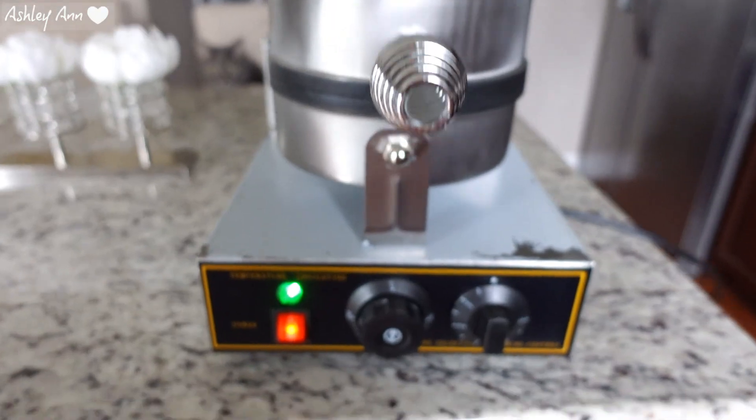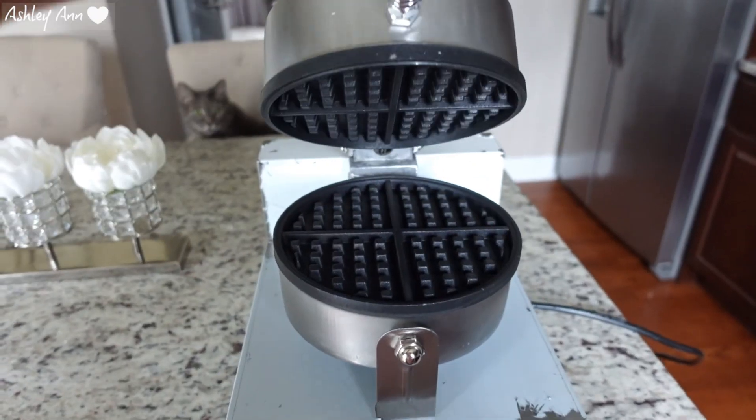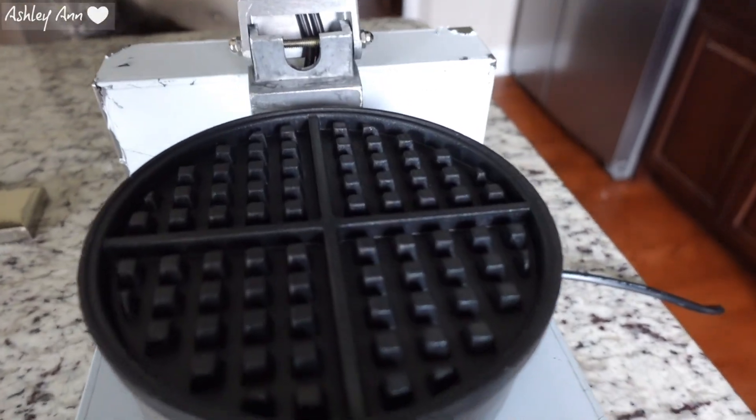Last but certainly not least of the appliances is a waffle maker. This is a serious heavy-duty waffle maker — not like the dinky $20 ones from Target or Walmart, which I've tried before. This one could actually be considered a commercial one. It reminds me of the ones at a hotel continental breakfast. It's stainless steel, heats up very quickly, the plates heat up fast, and you just open it, pour your mix in, and they come out like perfect, delicious waffles. What's nice about all three of these appliances is that you get that commercial feel from the convenience of your own home. If you're interested in these three items, I will have them linked down below.